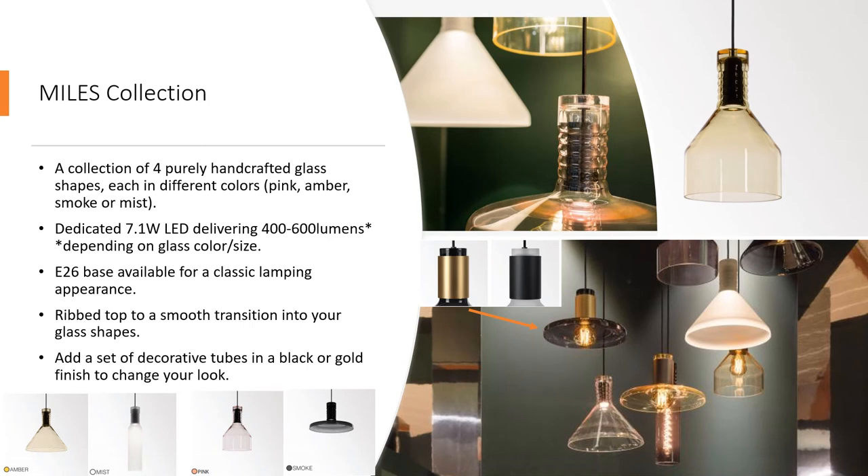Last but certainly not least is probably my favorite of the three collections, and this is the Miles. Miles is a family of figures differing in form, size, and color. As seen in the Mellow collection, select from a pink, amber, smoke, or mist finish.